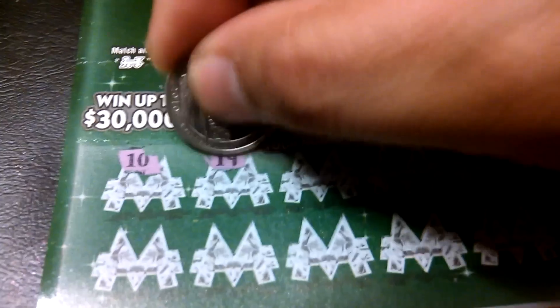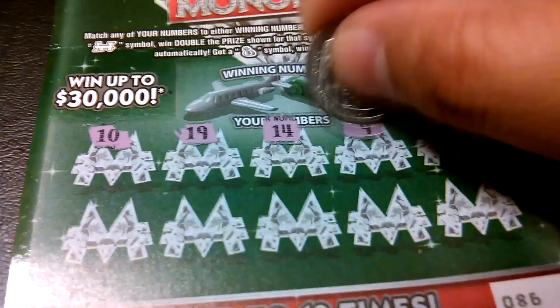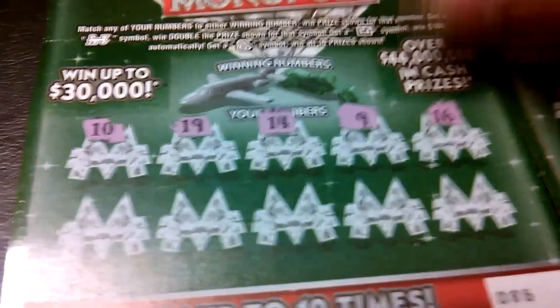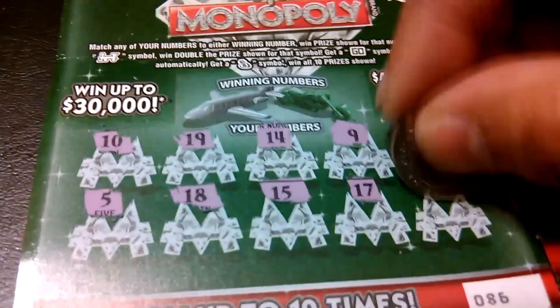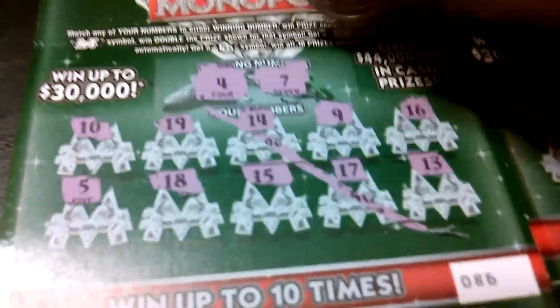10, 19, 14, 9, 16, 5, 18, 15, 17, and a 13. Winning numbers: 4 and a 7. Another loser.